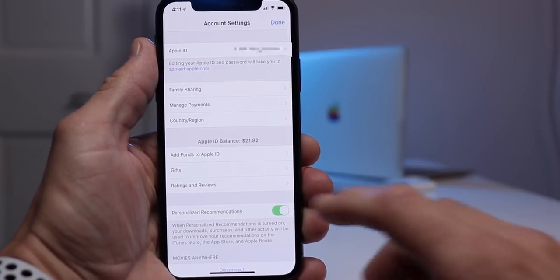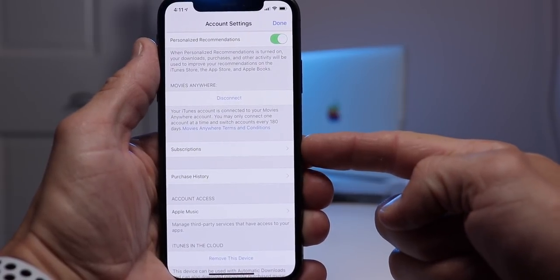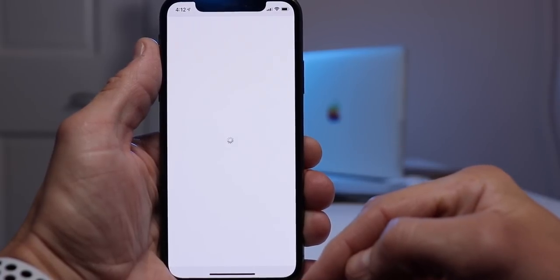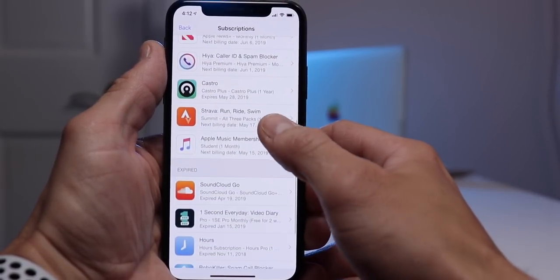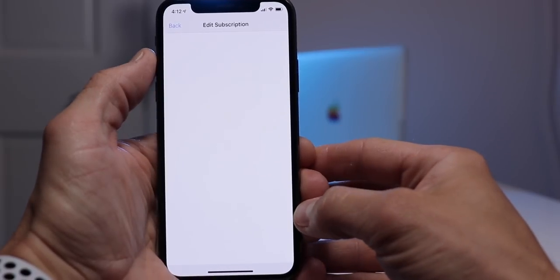Once you're on your account settings page, scroll down about halfway on that list and you'll see a Subscriptions setting. Tap into that and you should see all your currently active subscriptions on your iOS device. From that page, you can tap on any of the subscriptions listed and either update or modify your subscription, or simply set it to cancel.